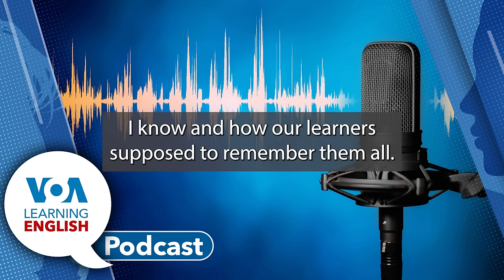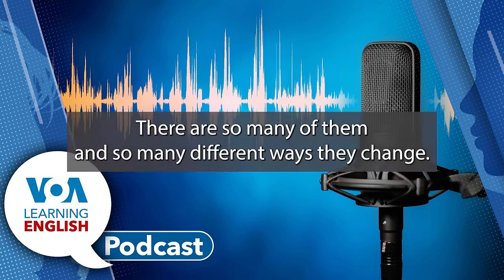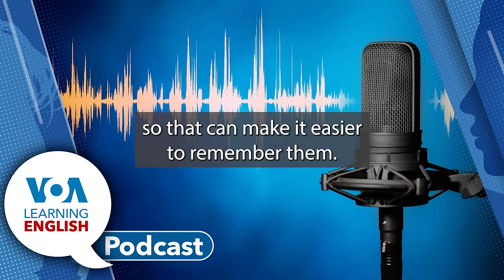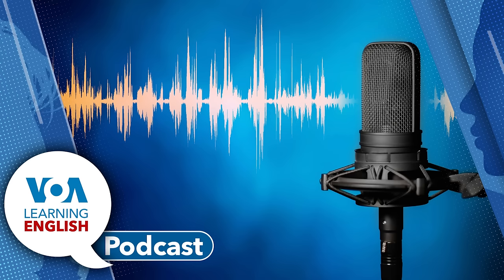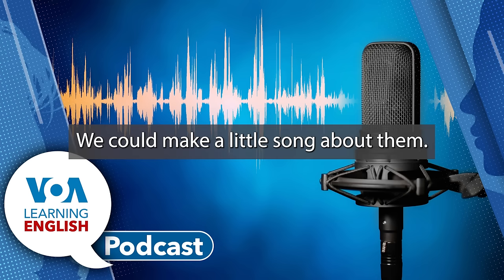How are learners supposed to remember all the irregular verbs? There are so many of them, and so many different ways they change. But some of them are used all the time in English, so that can make it easier to remember them. Music always helps us remember things — how about if we just take the 10 most common irregular verbs and put them into a song?